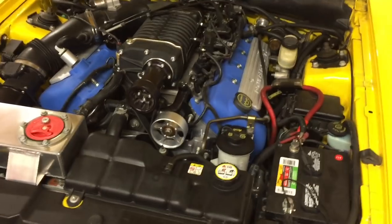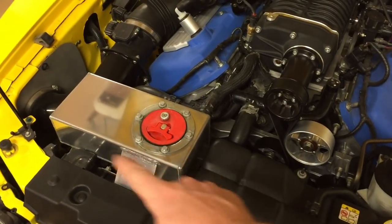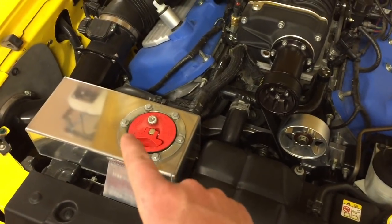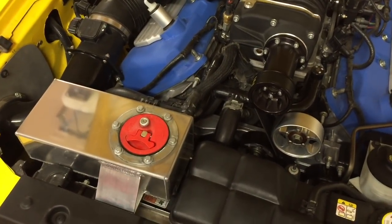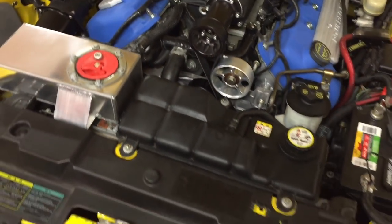Another thing about Cobras is that the supercharger creates a lot of heat, so it's a good idea to get one of these bigger expansion tanks for the intercooler system. This tank over here is specifically for just the intercooler — it's its own radiator system, just like the car has for the engine.